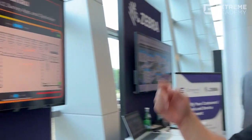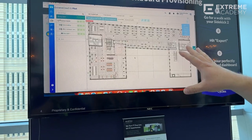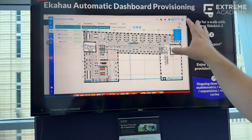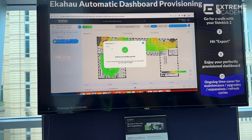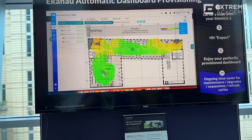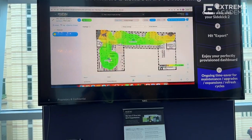We need to get those APs inside the Extreme IQ dashboard. Well, how do we do that? With just a flick of a switch, we can take our survey data and put it right into the Extreme IQ dashboard. It's going to save you time, money, and all those extra clicks you had to do to get those APs in place on the dashboard.